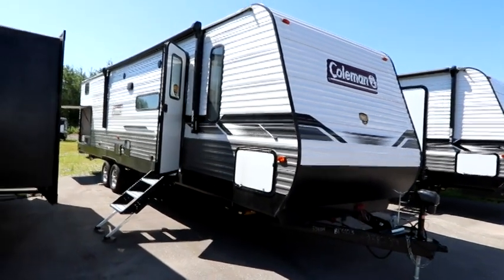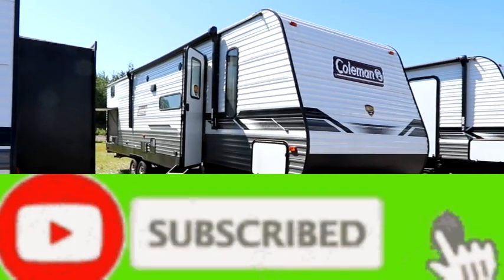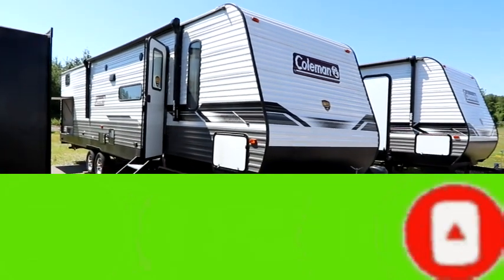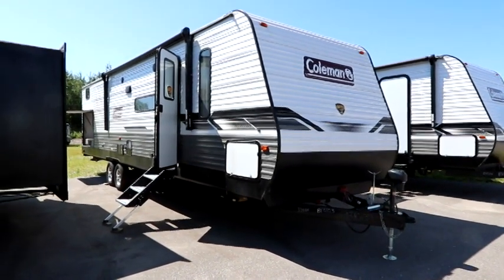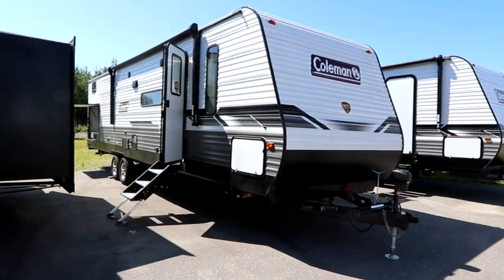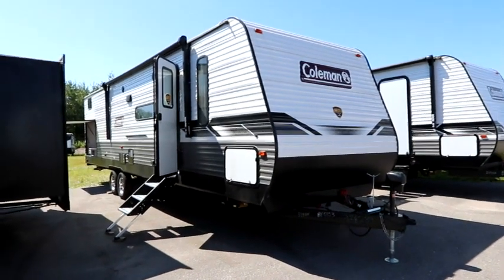Hey everyone, welcome back to the channel. It's Bruno from RVing TV and today we're going to look at something a little different. We've done a number of videos on smaller units, but maybe you need something because the family is growing, maybe the kids are getting bigger, or maybe you're looking for something to put in a campground because you're looking for that getaway like a cottage would serve, but you don't want to get into those crazy cottage prices here in Ontario.